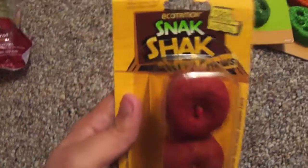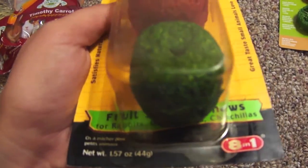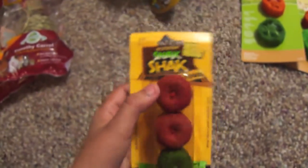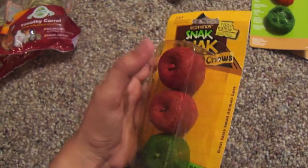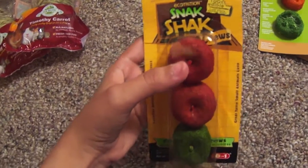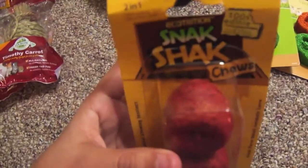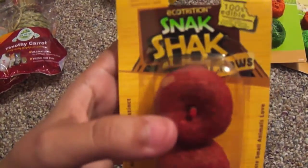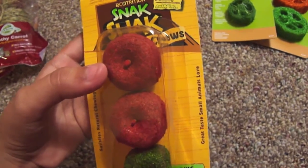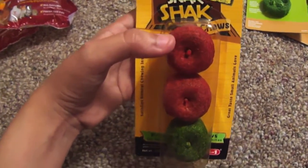The next thing that I got is by Ecotrition and it is the Snack Shack fruit chews that are for rabbits, guinea pigs, and chinchillas, and they're just in the shape of little apples. I decided to get this because I have a tunnel for my piggies in this same material that the apples are made of and they really like chewing on it, but I don't put it in their cage because they wee on it way too much, so I just use it for playtime. These were $3.99 for the package but I got a 60 cent discount, so it ended up being $3.39.